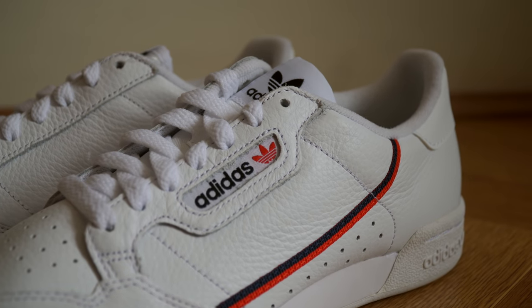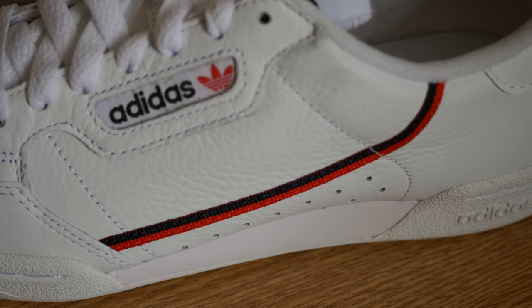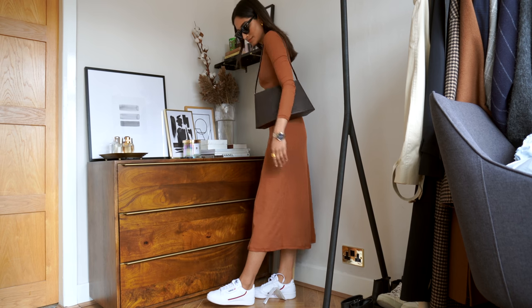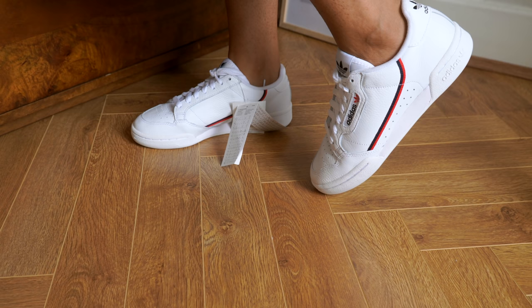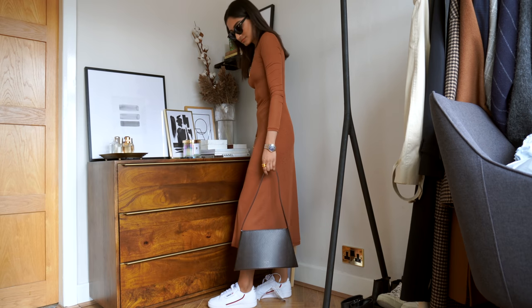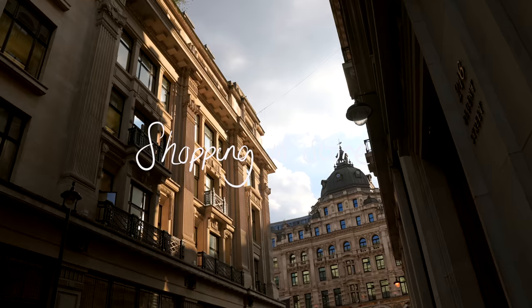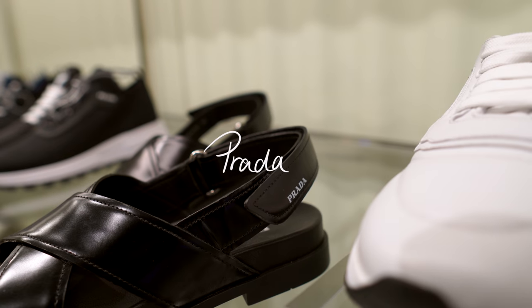Next are the Adidas trainers. I really liked them at first glance, but I wasn't too keen on the grained leather — I wanted to see it in person but I'm a little unsure. I do love that sporty, casual, relaxed element and they're definitely very comfortable. They still have the tag on after a few days, so I think they might go back, because I think I'd always reach for my other pairs instead.